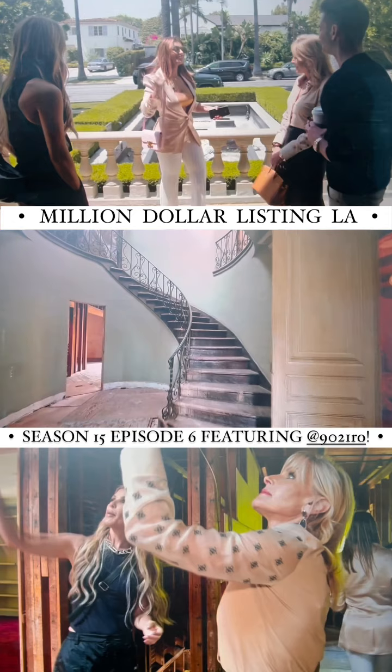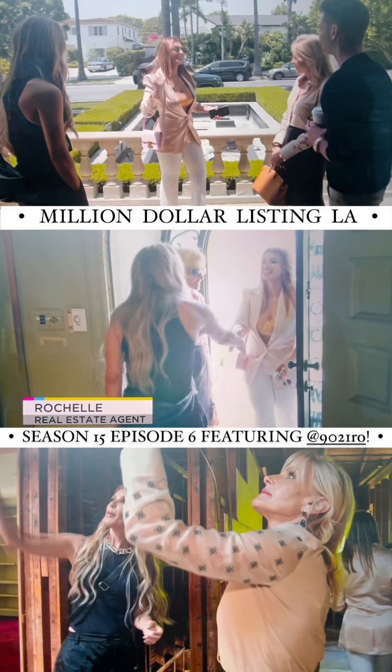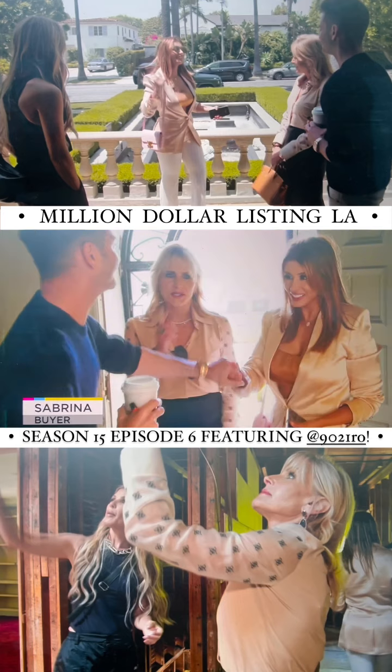Hi. Hi. Here we are. Hi, Michelle. How are you? This is Sabrina. Sabrina, this is Tracy. Hi, Sabrina. How are you? Hi, Josh. This is Sabrina.